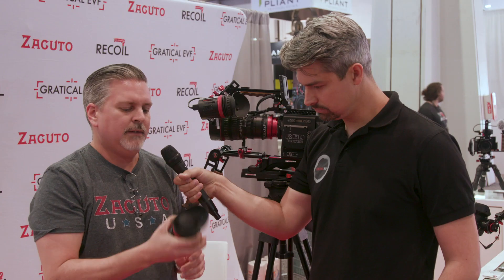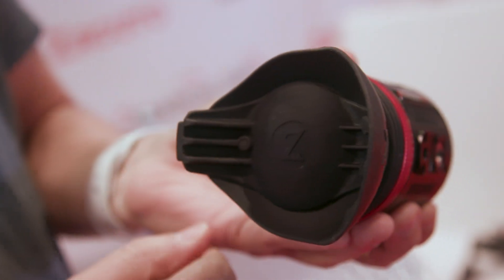Smaller form factor, and it still has our great iCup. Colors are rich, and all the different features that you're used to from Zacuto — the sharpness is there — and it just makes it easier for you to be able to pull focus and see what you need to see, which is very important when you are in the field.